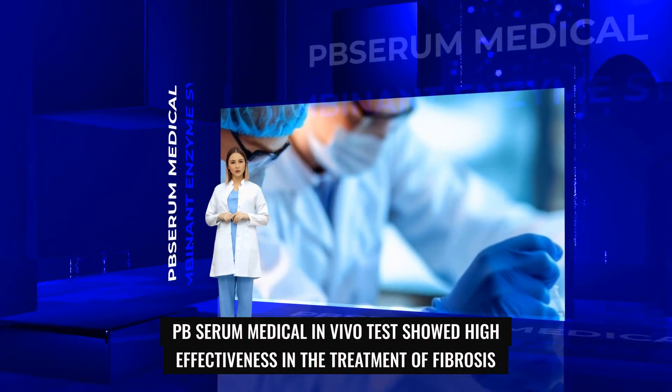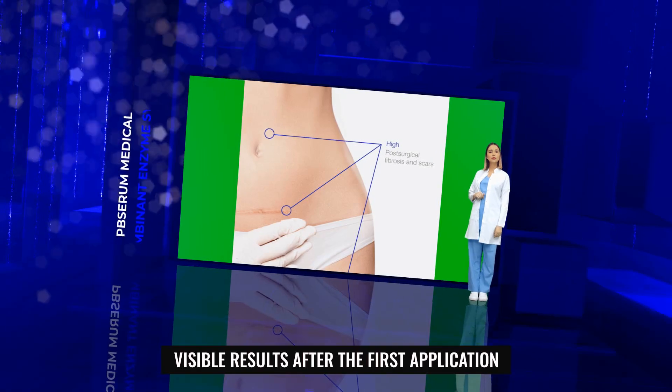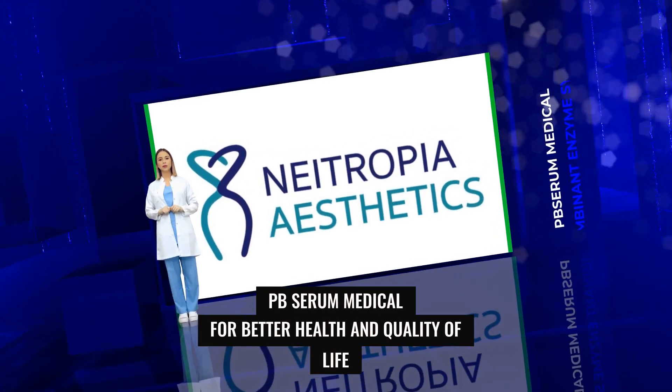PB Serum Medical in vivo tests showed high effectiveness in the treatment of fibrosis, with visible results after the first application. PB Serum Medical — for better health and quality of life.